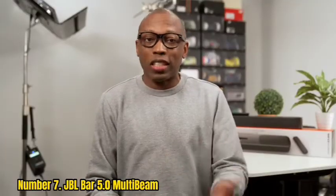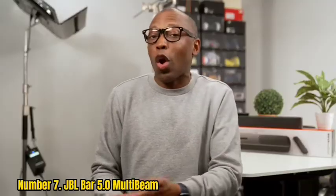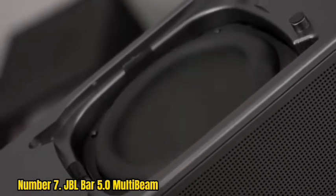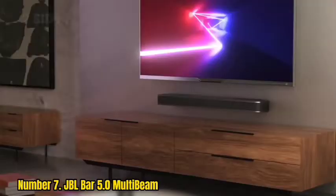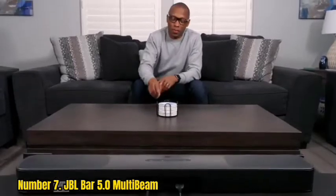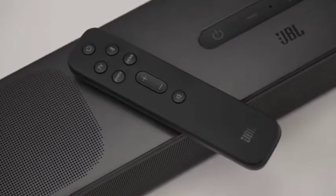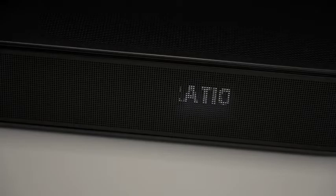Number 7. JBL Bar 5.0 MultiBeam. The JBL Soundbar is the closest you can get to the big-screen sound experience without crowding your lounge with separates. The 5.0 MultiBeam is affordable without feeling cheap, which is quite an achievement. It's small enough to fit under almost any TV, yet feels solid and well-built, and it packs a lot into its modest dimensions. There are 5 48x8mm racetrack drivers, complemented by 4 75mm passive radiators, and a grill that runs ear to ear with two more drivers on top to deliver height effects.